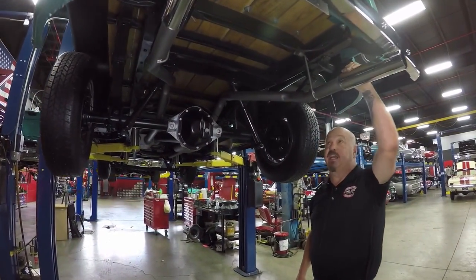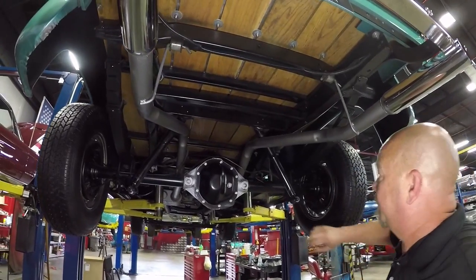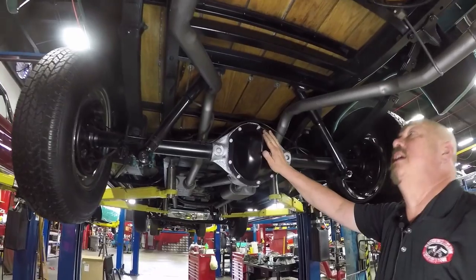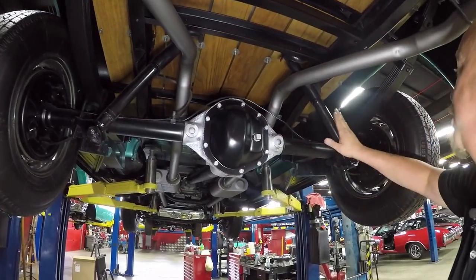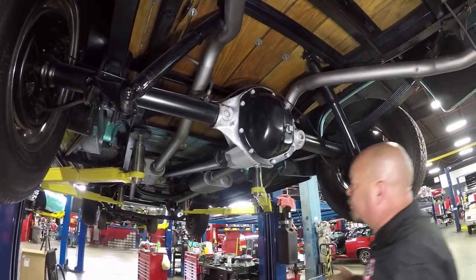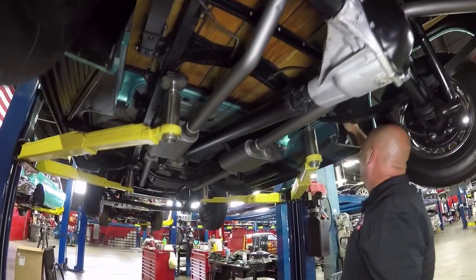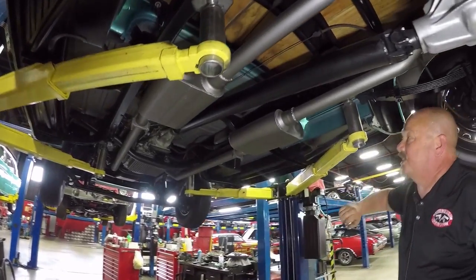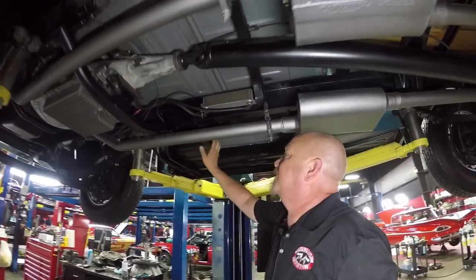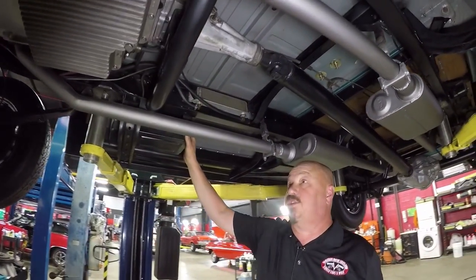We're underneath this '56 now and she is just as pretty underneath. Great looking exhaust system. It's got a Dana rear end like they came, about a 3.90 gear and it is open. Looks like the shocks are new, brake lines are new. The guys will pull the brakes apart and make sure they're in good working order. Everything under here is painted. Rear fenders are steel, running boards are steel. Looks like Flowmaster mufflers. Battery is in the stock location — right in the foot space on the passenger side.